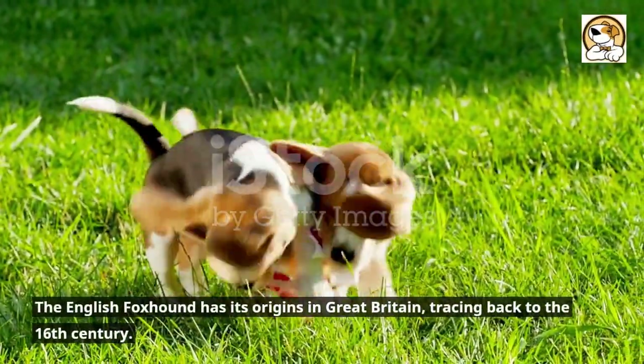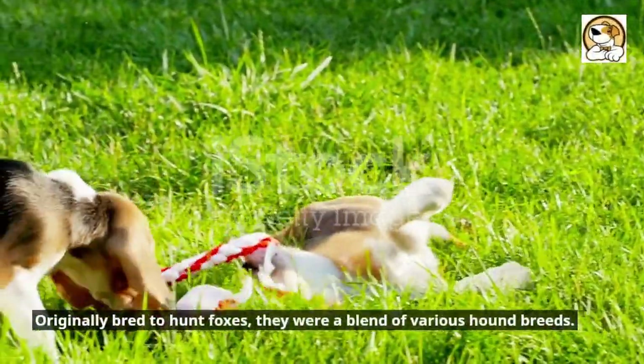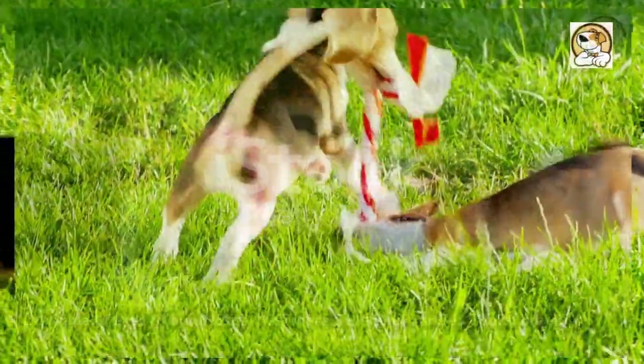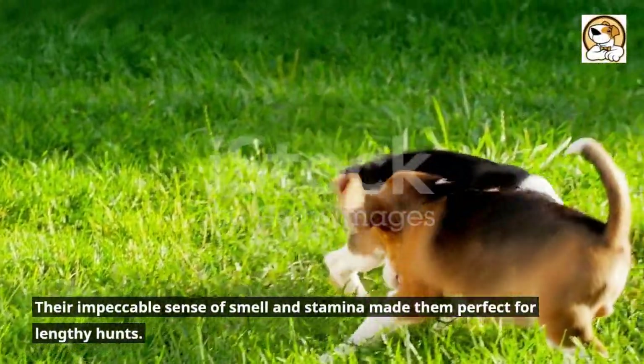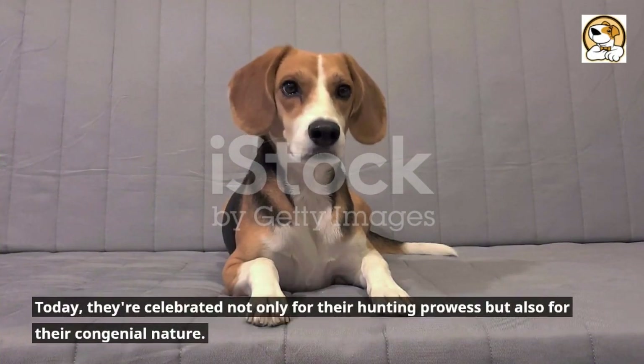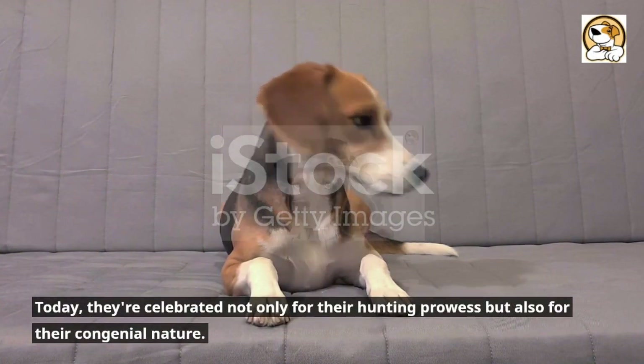The English foxhound has its origins in Great Britain, tracing back to the 16th century. Originally bred to hunt foxes, they were a blend of various hound breeds. Their impeccable sense of smell and stamina made them perfect for lengthy hunts. Today, they're celebrated not only for their hunting prowess but also for their congenial nature.